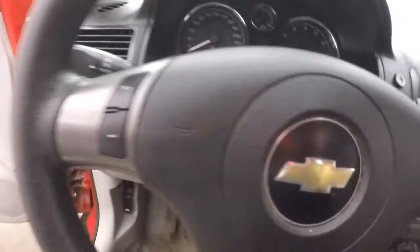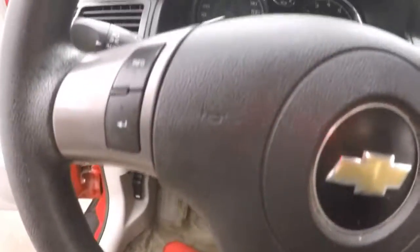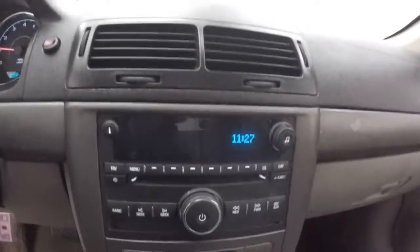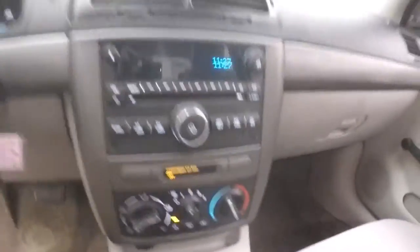Your buttons on the steering wheel for your information — pops up in the display right there. Stereo and climate control.